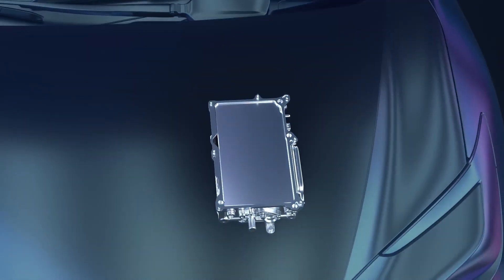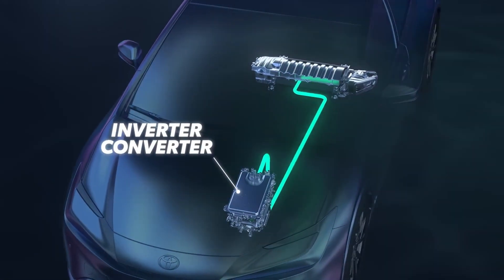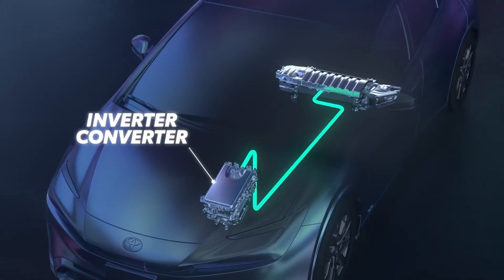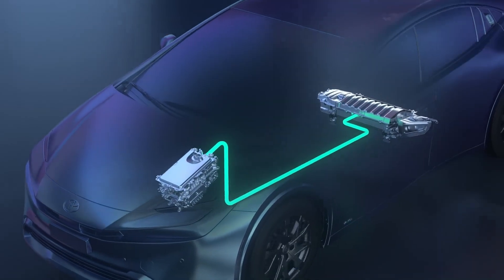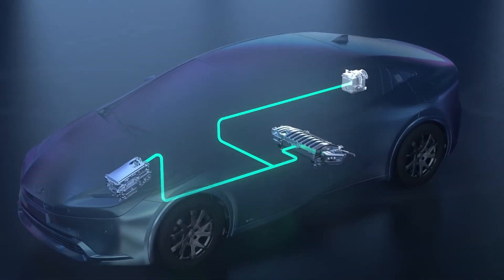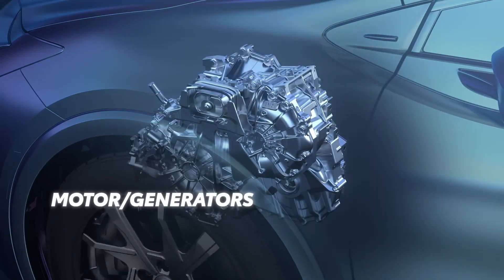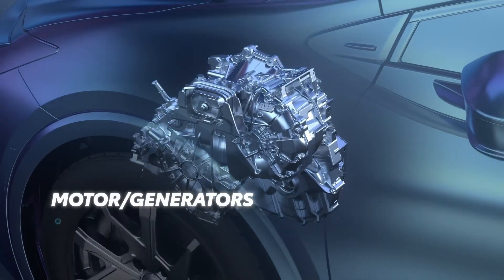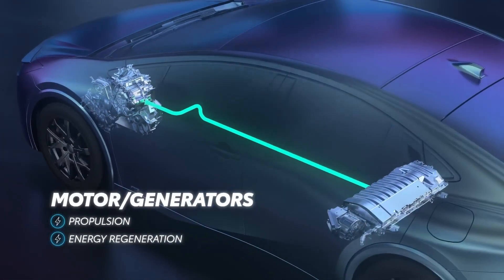Once the ECUs are up and running, the hybrid battery power is sent to the inverter converter. This device controls the high voltage flow to and from the motor generators and the high voltage battery, and maintains the charge on the 12-volt battery any time the vehicle is running. The motor generators, as the name implies, work as both a motor, providing power when needed, or a generator to charge the hybrid battery.